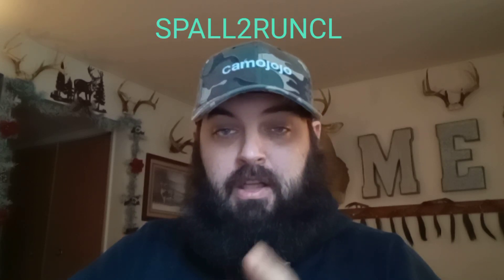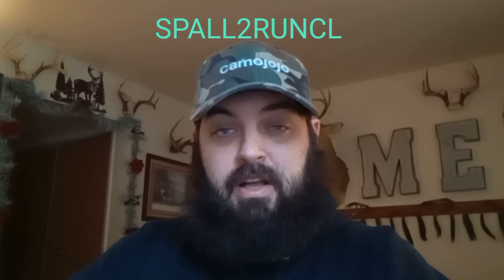That's S-P-A-L-L, the number 2, R-U-N-C-L. Or if you go on Amazon, you can use my discount code SP2RUNKLE — S-P, number 2, R-U-N-C-L. A little bit different, but same discount, either Amazon or their website. Amazing products, very reasonable prices, top of the line. Everything they've sent me is amazing. So they're a good one to check out — get some last minute Christmas gifts in.